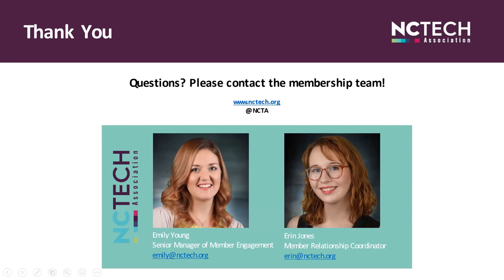And that concludes our presentation. Feel free to put any questions in the chat or unmute yourself.